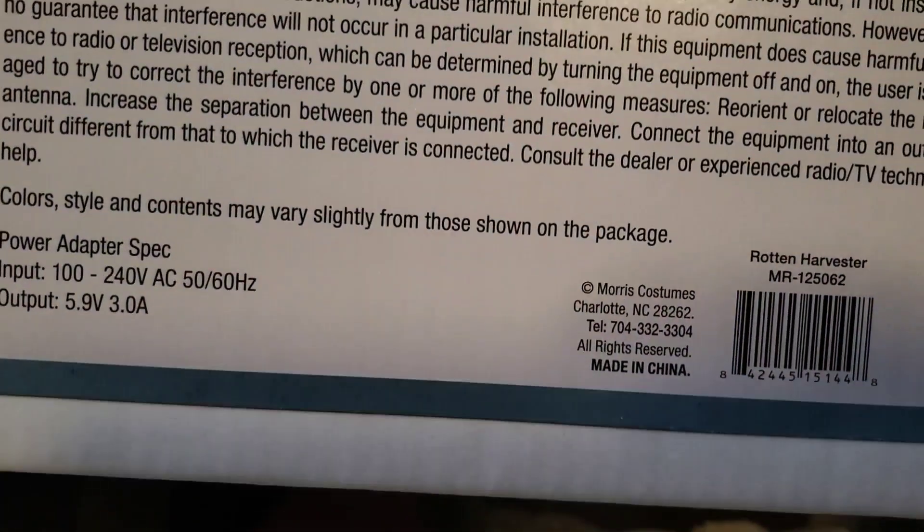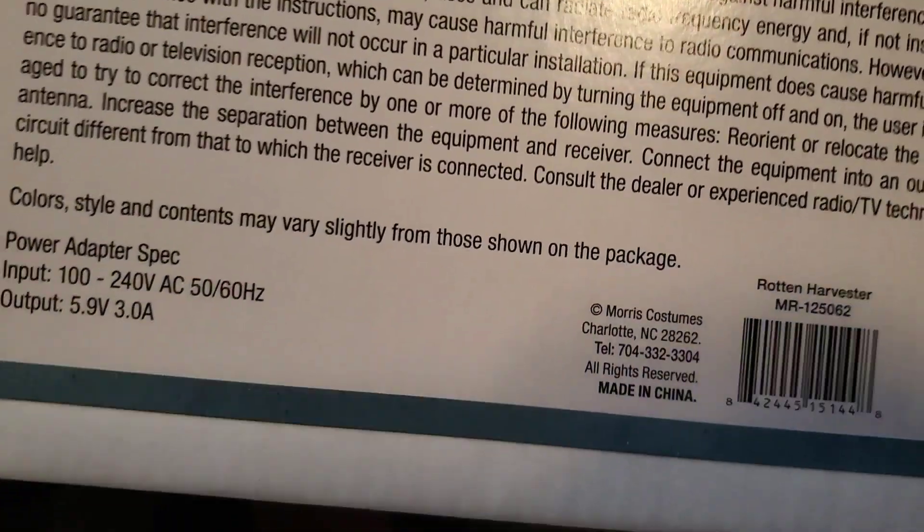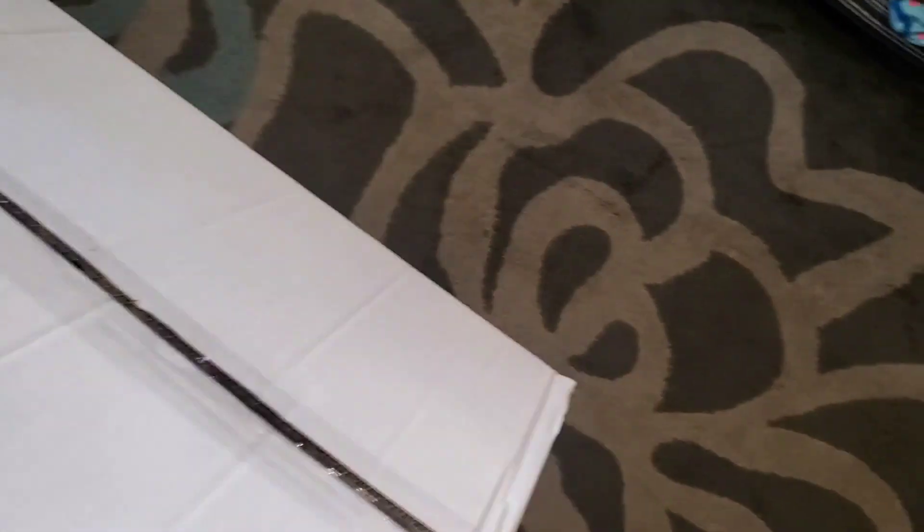Does this say anything about weather? It doesn't. Of course, it'll stay in the directions. So let's see — do you want to show what's inside the box?